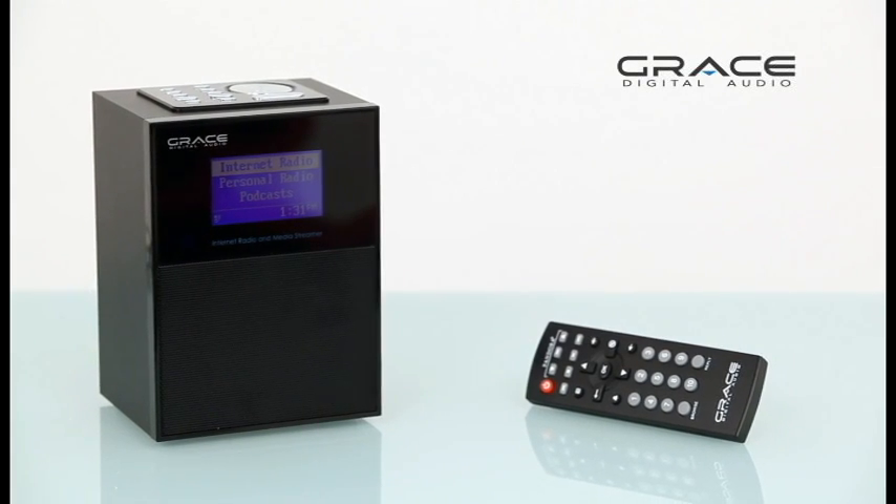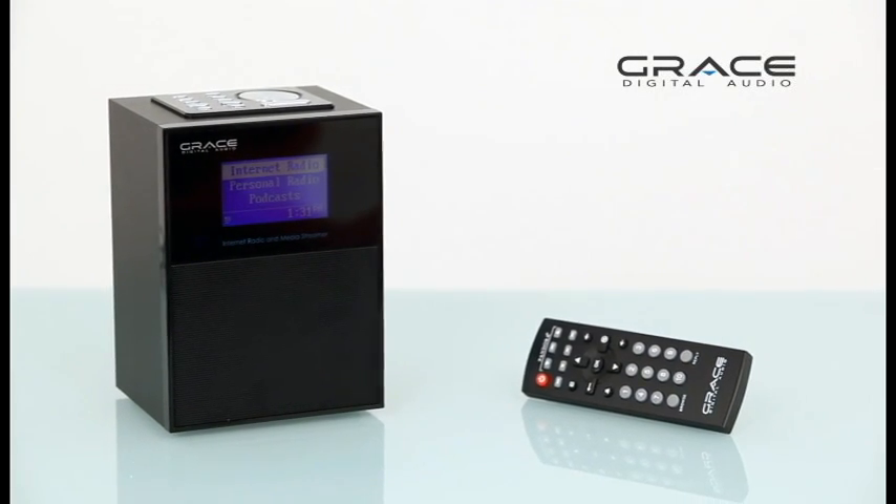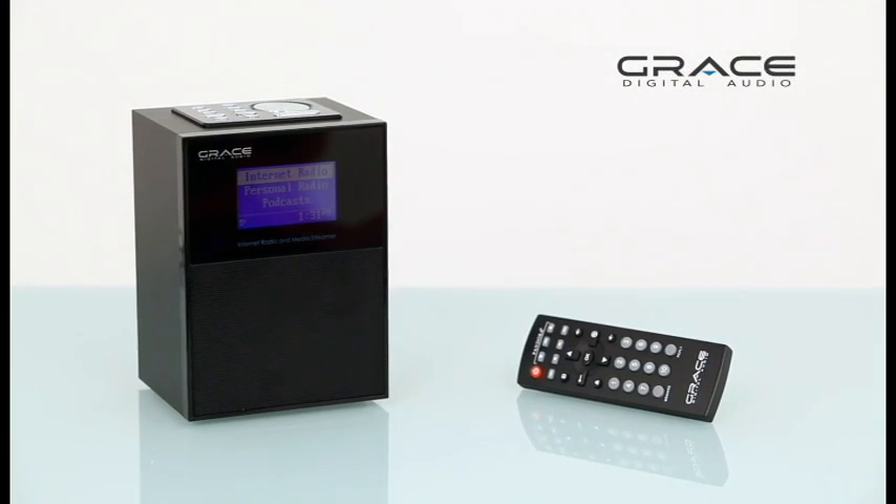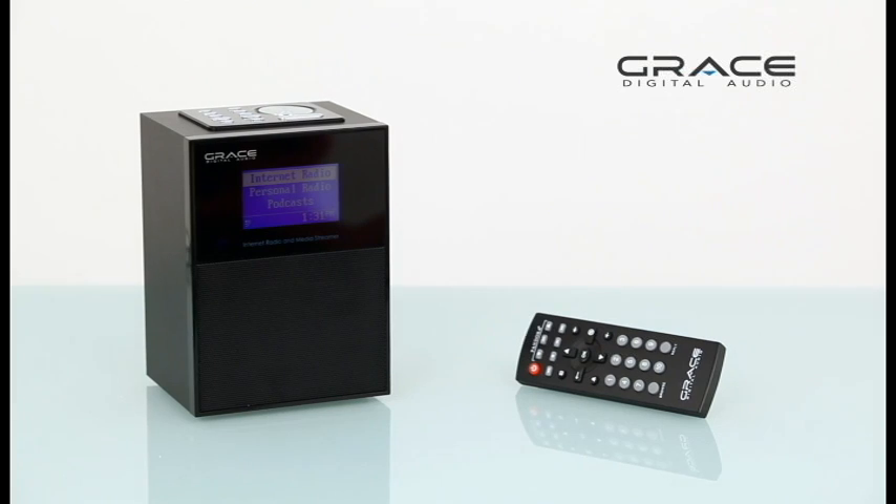Meet Grace Digital's Allegro Wi-Fi Internet Radio. Powerful and portable, this wireless radio and streamer provides crystal clear music for use anywhere inside or outside your home. Hi, I'm Kristen with Grace Digital Audio.